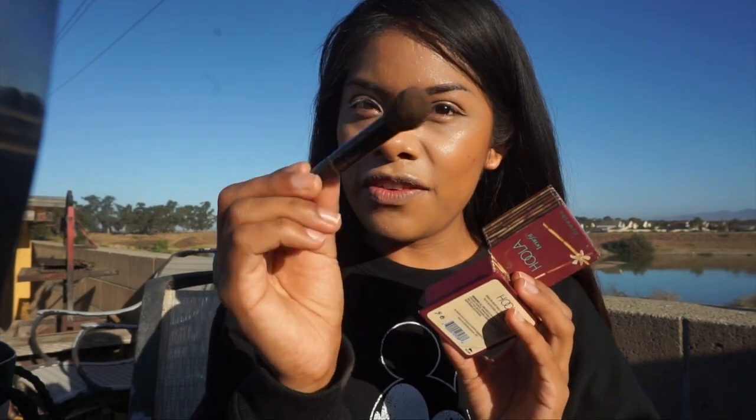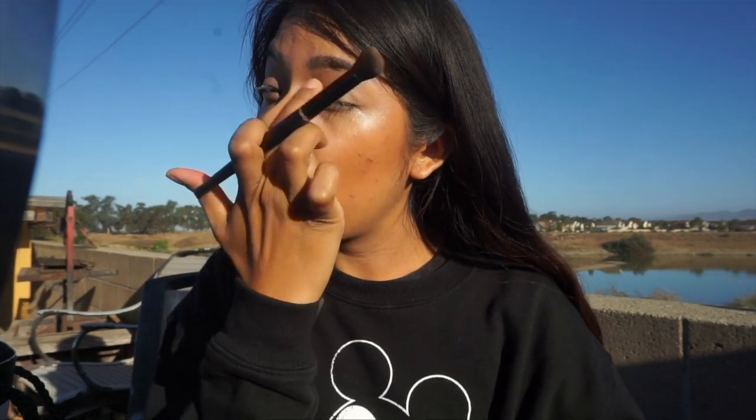Moving on to my favorite part — I forgot my 35O2 palette from Morphe, which is basically the only palette I use. When I was out of town I noticed I forgot it and I was like, oh my god, are you serious? So basically what I did was take a fluffy brush, took some more Hula bronzer, and just applied it right here on the eyelid area.